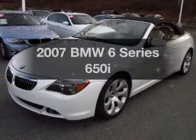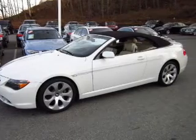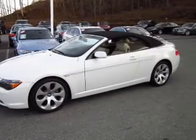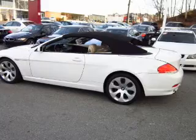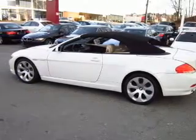Check out this 2007 BMW 6 Series. Travel the roads in style and comfort in this great vehicle, with a powerful 8-cylinder engine connected to a smooth shifting transmission. Navigation is included to help you get to your destination with ease.